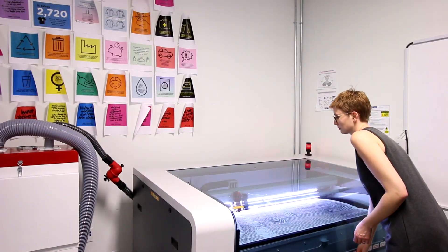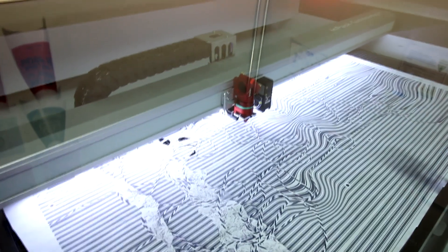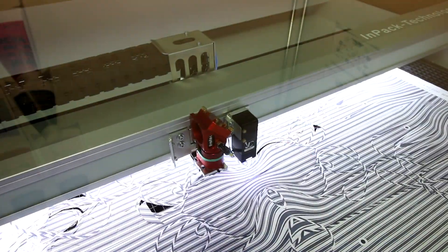We use markers — we put marks in the dye sublimation with the design so we are able to cut through the design and have different shapes. That's what we used to create this garment.